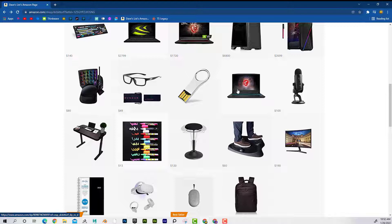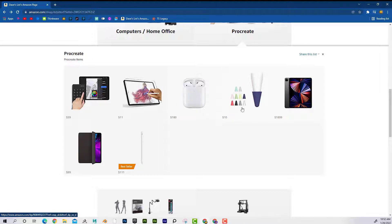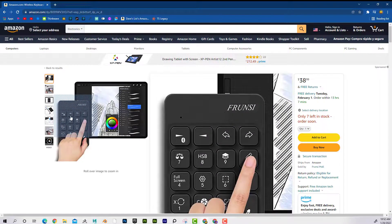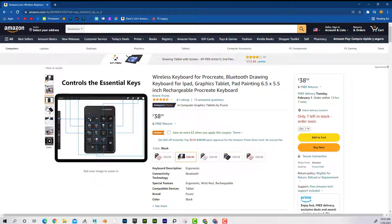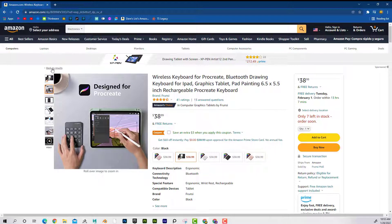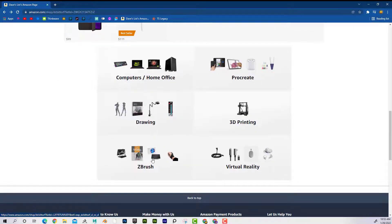This is actually my exact computer, and you can see here is like a stand-up desk — just some really cool things that might make your life easier if you're into computer graphics. Also, for example, on Procreate, things you might not have even been aware of — like this keyboard that works with Procreate as a wireless keyboard. Just these cool things you might not have known existed. I'm trying to keep it all in one place: your drawing essentials, essentials for ZBrush, for virtual reality, even 3D printing.